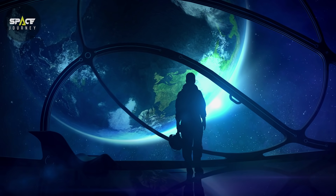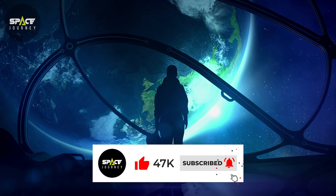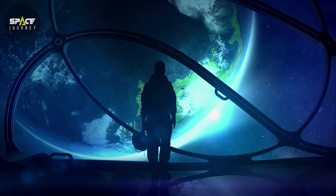At the beginning, please support us with subscribing to our channel and liking this video so we can continue researching and making the best content about space for you.